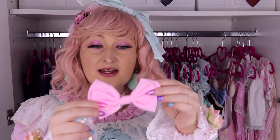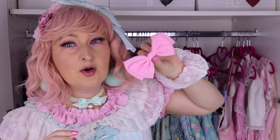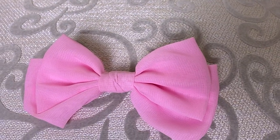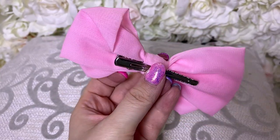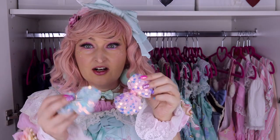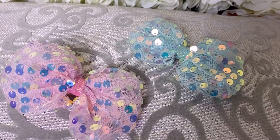Next one is not this specific bow but all these bows from Klairs. I love this shape and I have it in so many different colors. It's perfect to add just a little bit of bow to any coordinate. Most of my coordinates have one of these or the smaller version from Klairs.